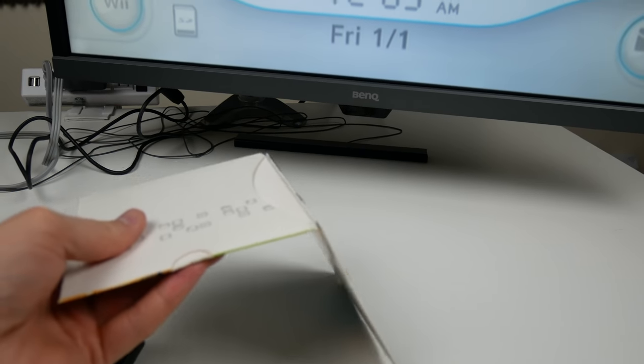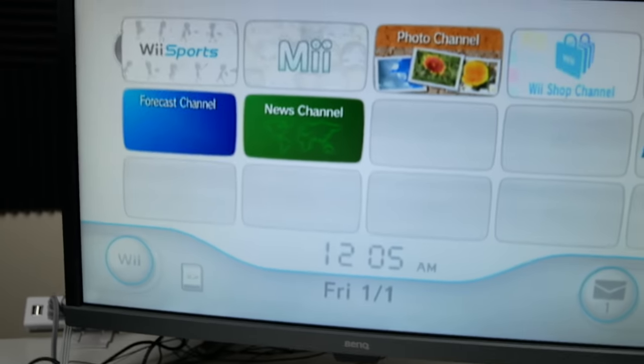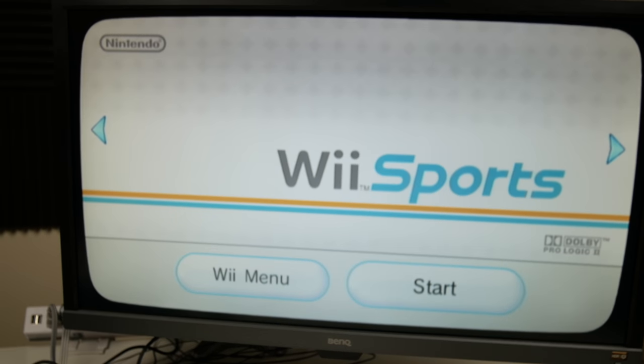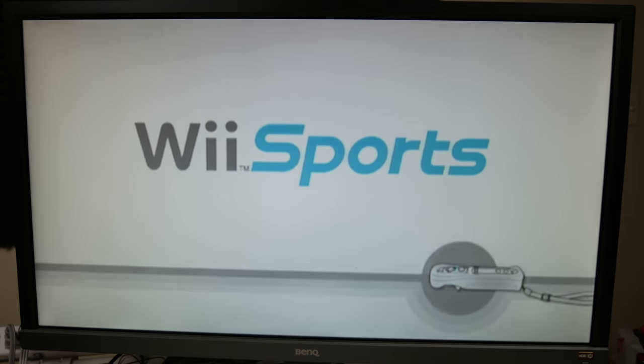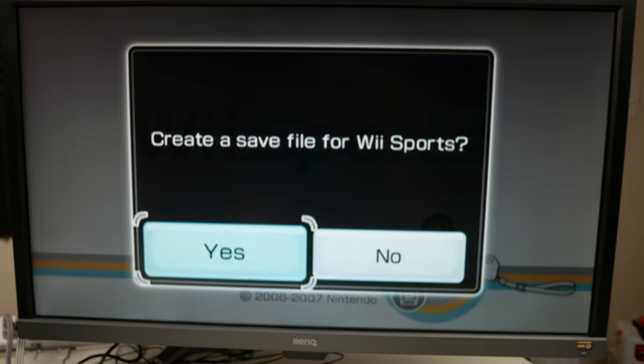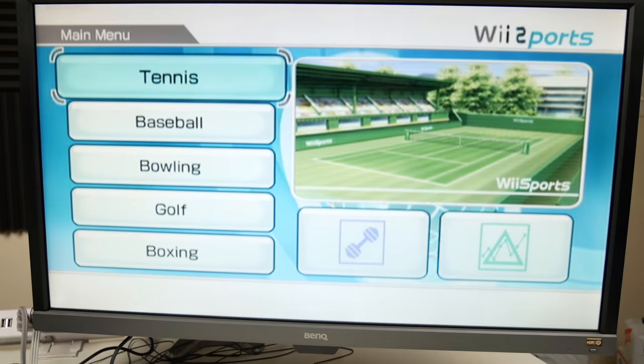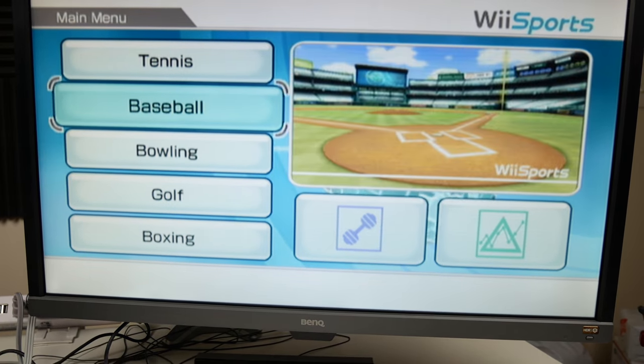There it is — Wii Sports! So many memories. The classic. I wonder how many people actually tossed their Wii controller into their TV and broke it. Definitely let me know down below if you ever threw your Wii controller and broke something — that'd be pretty interesting to hear about.